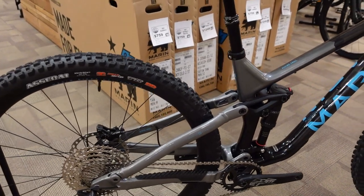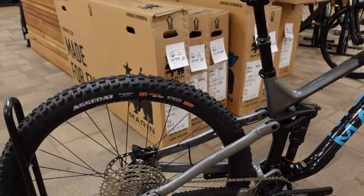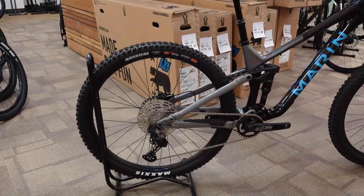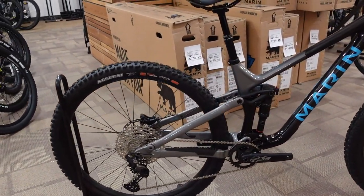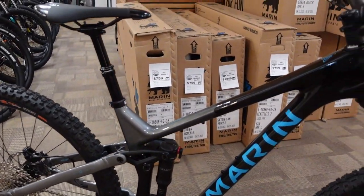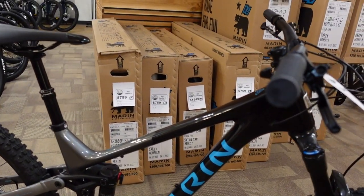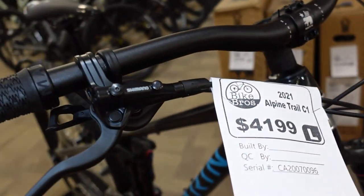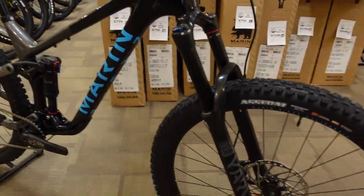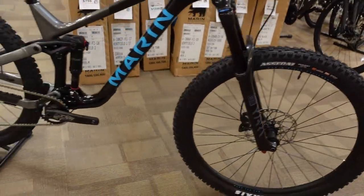Though this is still a bike that really is about giving you the best payback on the downhills. I'll show you the specs, talk about the details, tell you the weight, and you will know a little bit more about one of the most exciting bikes for 2021.